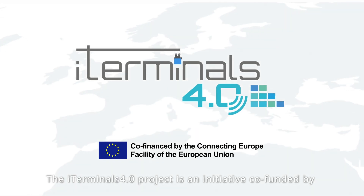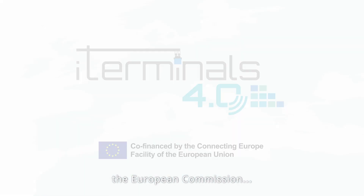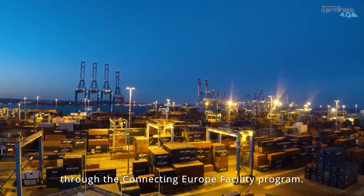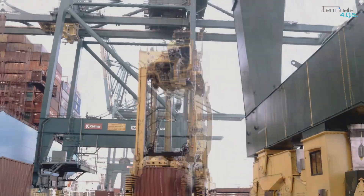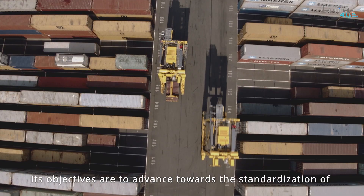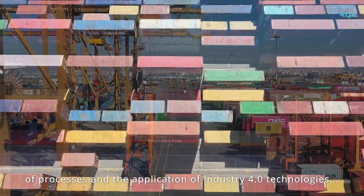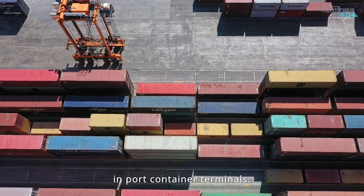The iTerminals 4.0 project is an initiative co-funded by the European Commission through the Connecting Europe Facility Program. Its objectives are to advance towards the standardization of processes and the application of industry 4.0 technologies in port container terminals.